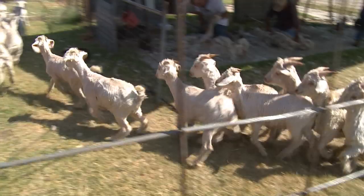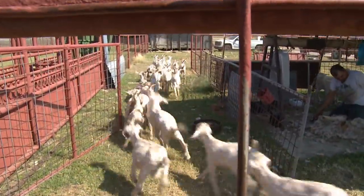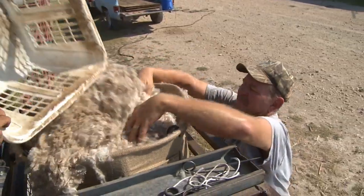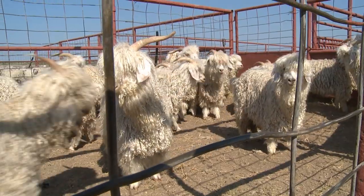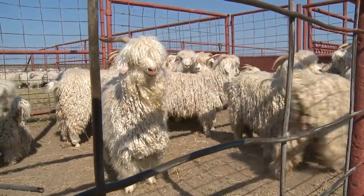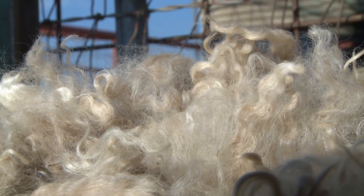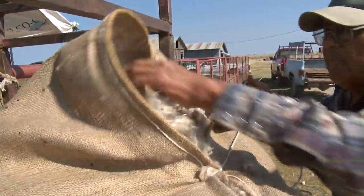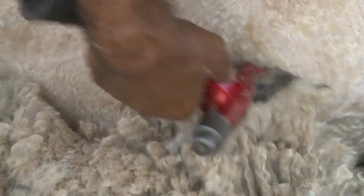For a goat kid, the first shearing like today will be about two and a half to three pounds, and then when you shear the kids again in February, you might get four pounds. The luxurious hair is used in everything from clothes to carpets. The silky smooth fleece has long been called the diamond fiber for its radiance and luster.